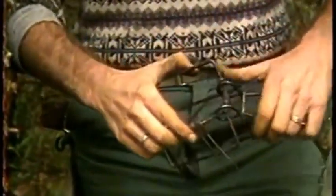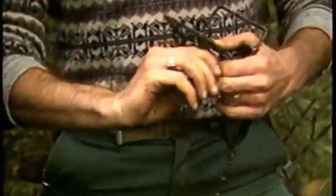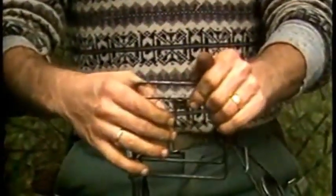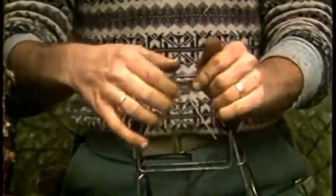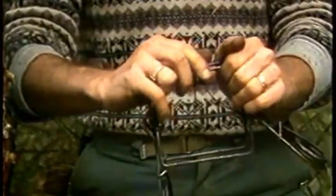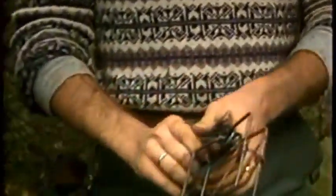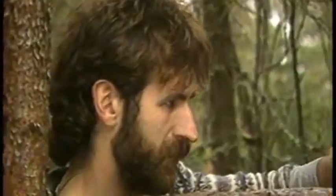Certain details should be observed when setting the trap. First, make sure the trigger wires are well spread so the animal cannot get inside without springing the trap. The trigger should be positioned near the outside of the box, facing the marten, so the animal will be caught as soon as it touches it. It's better to position the trap with the trigger at the top, hanging down. This helps you avoid trapping smaller unwanted animals such as weasels and squirrels, which can come and go in the box if the trigger is above them, but will spring the trap if the trigger is placed down below.